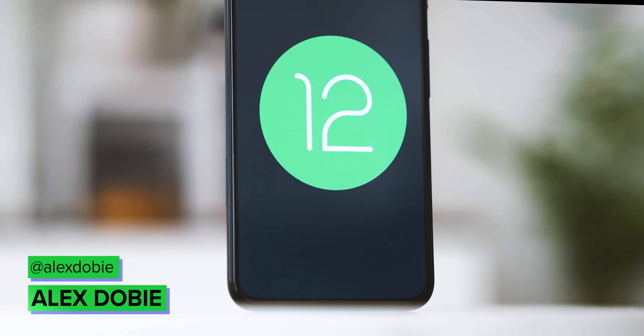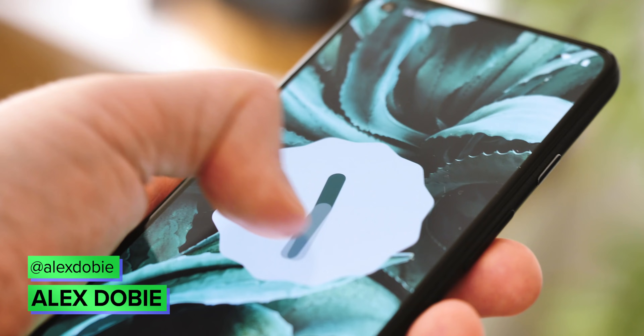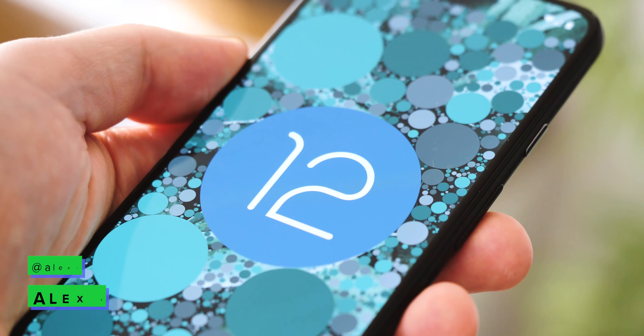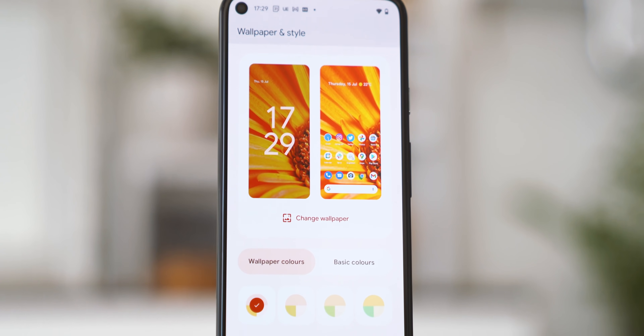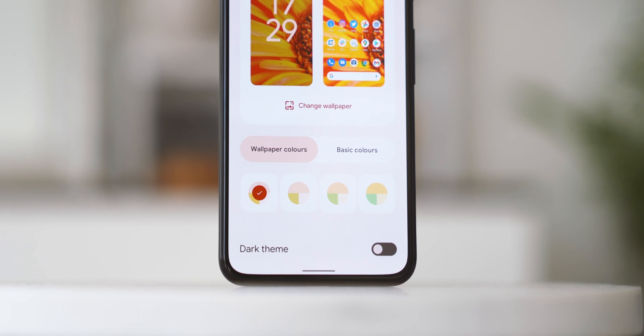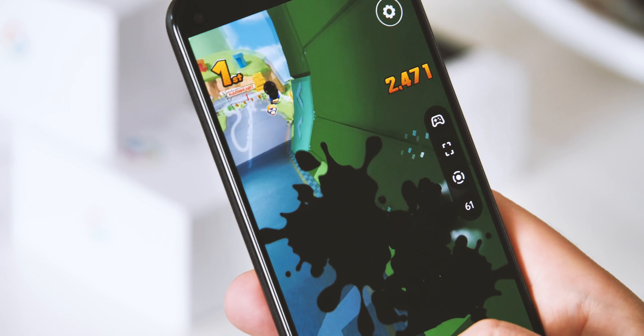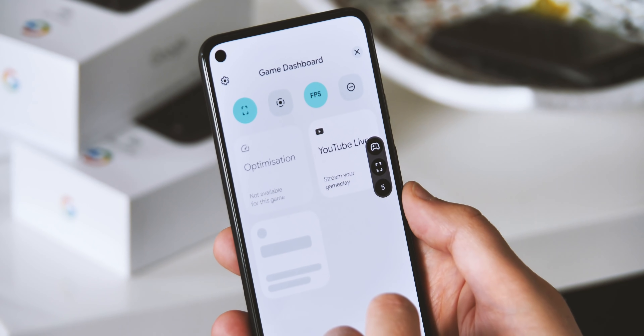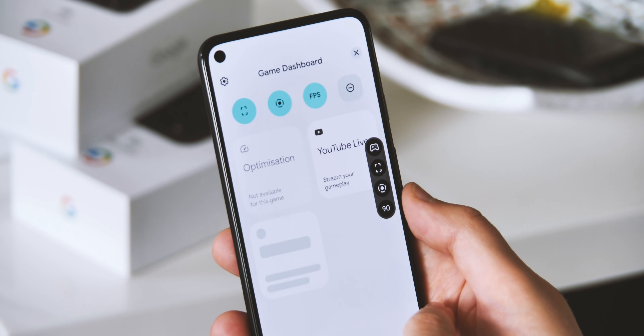Android 12 is rapidly approaching stable status with the latest Beta 4 release, which is now available for Pixel phones. The new release adds platform stability for Android developers — we'll talk about what that means in a bit — as well as polishing up things more generally and making a few last-minute changes to new Android 12 features. Subscribe to Android Central so you don't miss more Android 12 coverage in the coming weeks, and we'll get stuck into what's new.